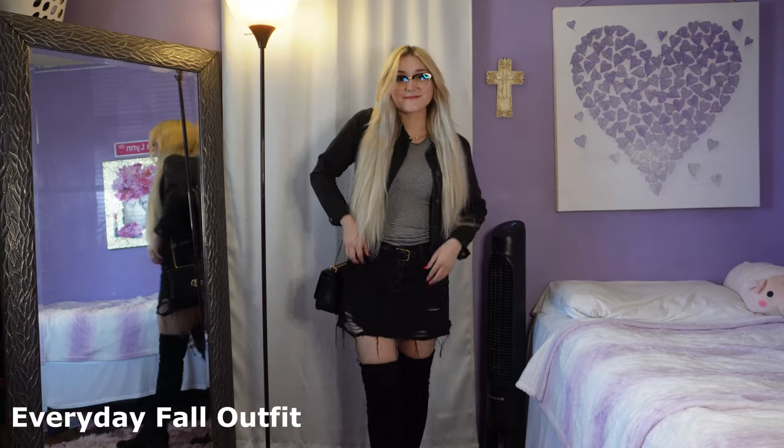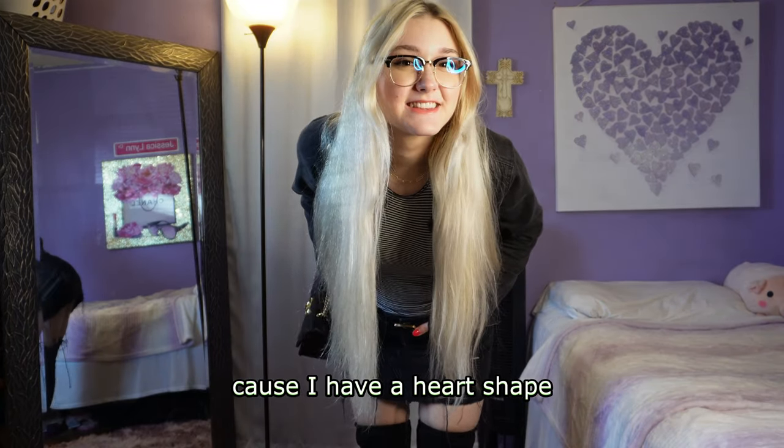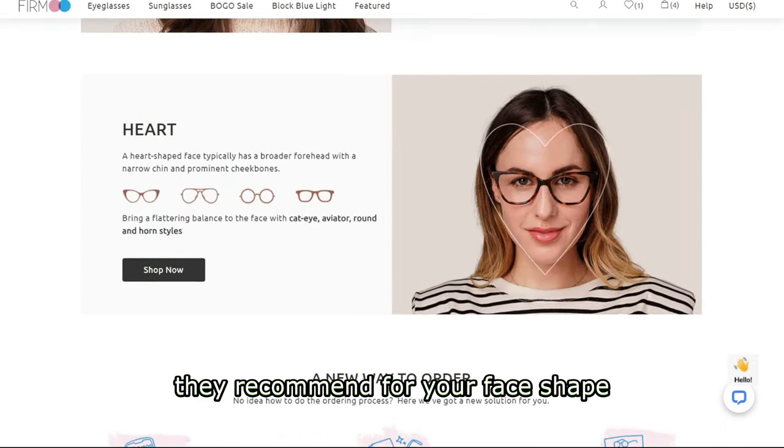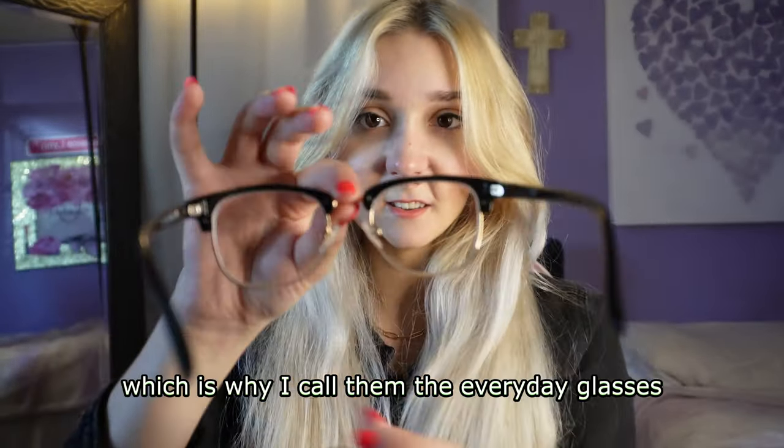Which brings me to the everyday outfit I created with these brown line glasses. I feel like it does look like the virtual try-on they have, but better of course. I definitely played it safe by getting the brown line style because it always flatters my face shape — I have a heart shape — but I feel like these glasses in particular flatter most face shapes. Just check out their page to see which glasses they recommend for your face shape. This outfit is like an edgy full outfit; I don't think I ever did a dark denim-on-denim moment. I feel like these glasses can go with any outfit, which is why I call them the everyday glasses.